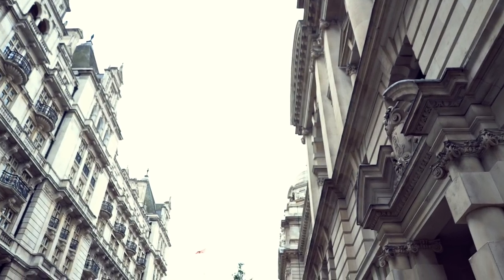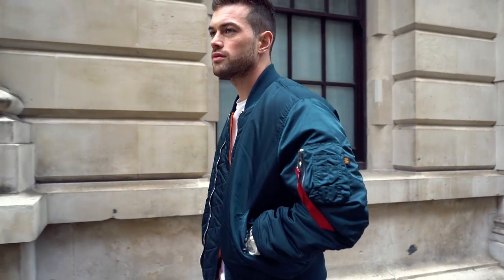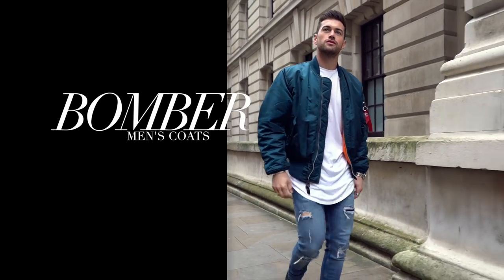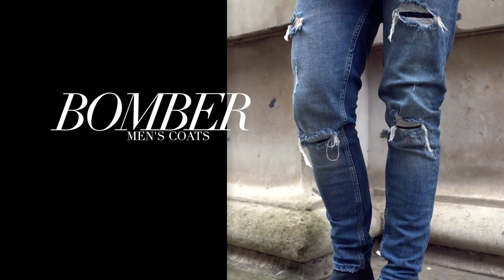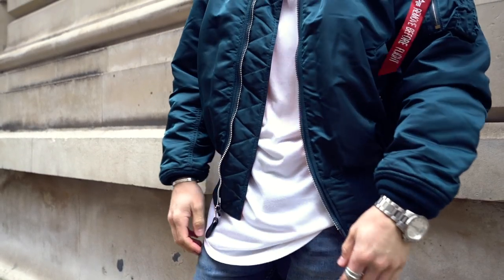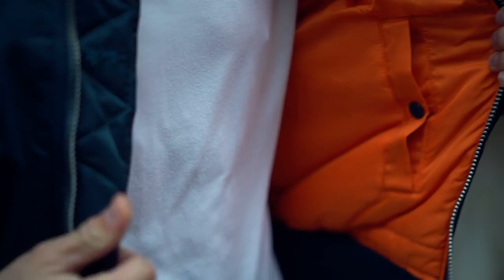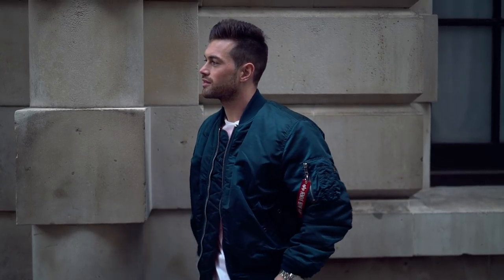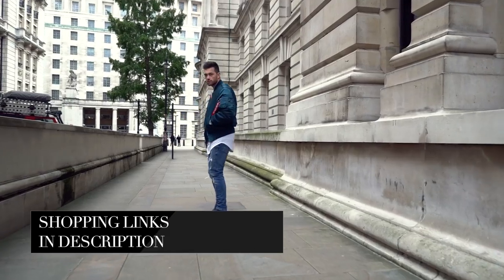Moving on to something more casual — the bomber jacket. This is the perfect transition from autumn into winter. The classic bomber will definitely keep you warm but also deliver on style. The MA1 bomber jacket — this style here — was originally designed for fighter pilots but has transitioned into mainstream fashion. The one Ali's wearing is from Alpha Industries, but you'll find cheaper versions online at places like Boohoo, ASOS, and Topman. I've put a few links in the description.